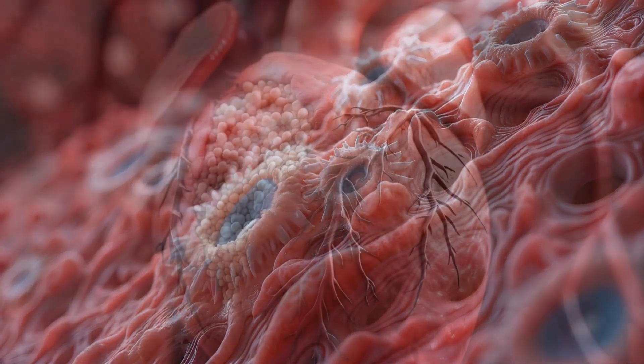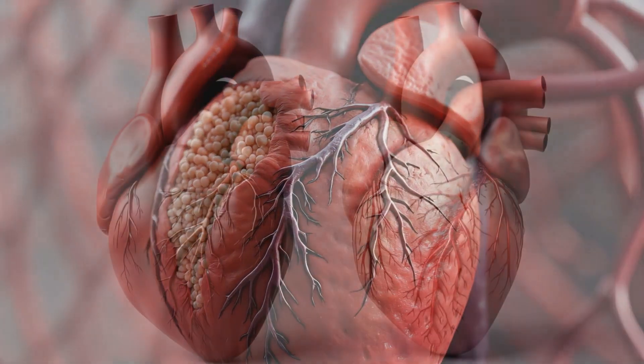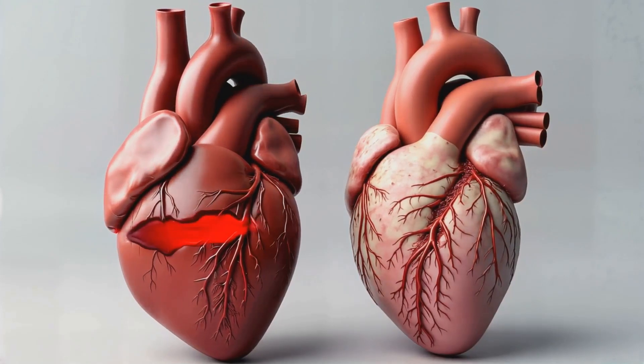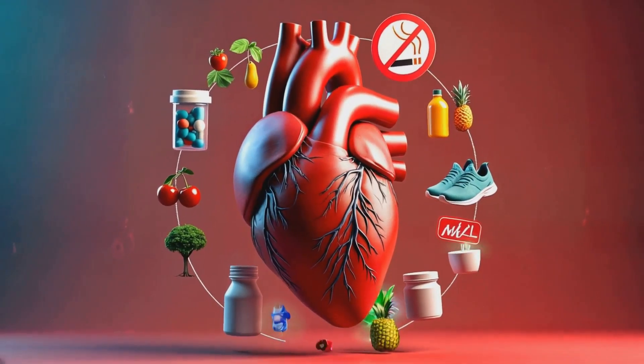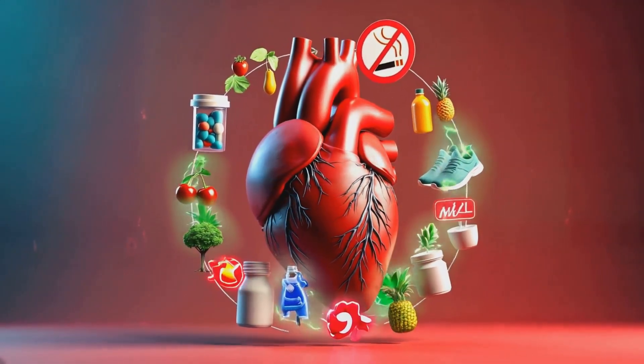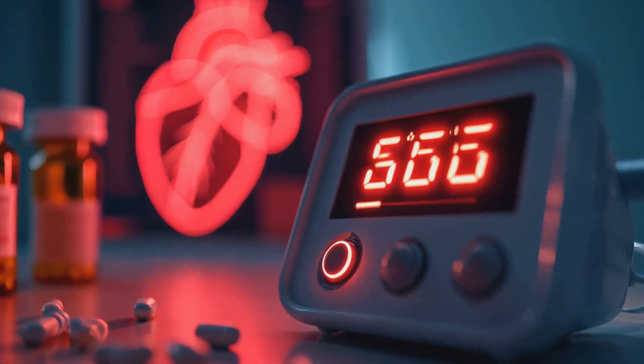Post heart attack, the body begins to heal, replacing damaged heart cells with scar tissue. This scar tissue doesn't contract like normal heart muscle, potentially reducing cardiac efficiency. Prevention of future attacks involves managing cholesterol and blood pressure, often with medications.